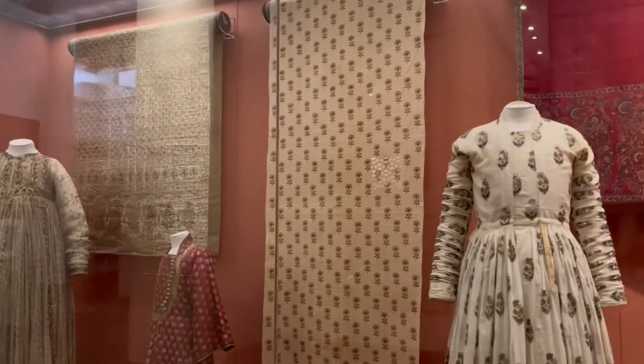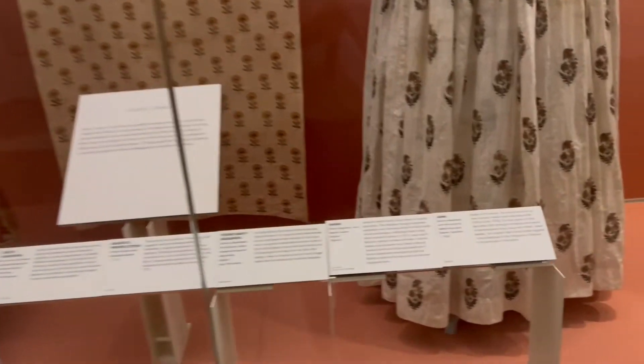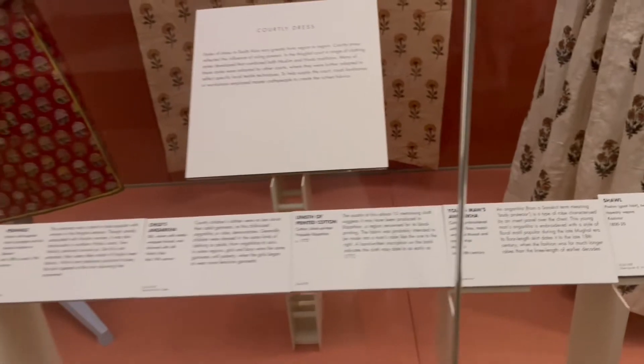These shawls that you see here are our famous Pashmina shawls from Kashmir. Even today these Pashmina shawls are in great demand in foreign countries.